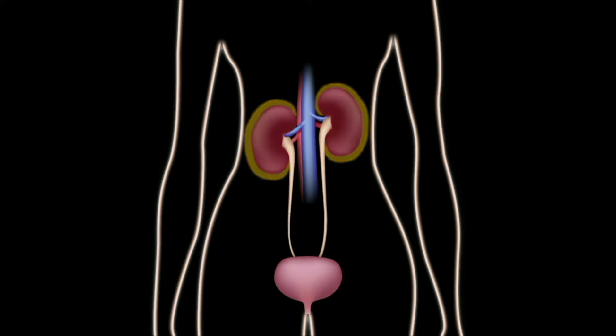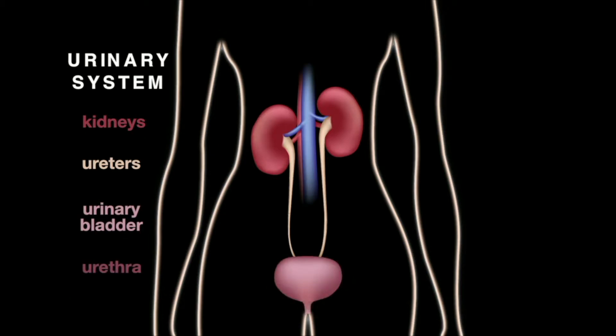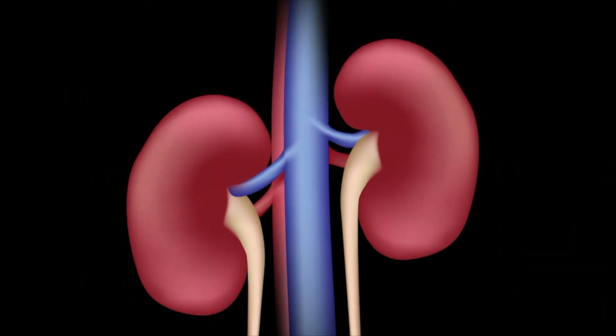The urinary system includes the kidneys, ureters, urinary bladder, and urethra. The kidneys are a sophisticated reprocessing and filtering system and an essential component of the urinary system.